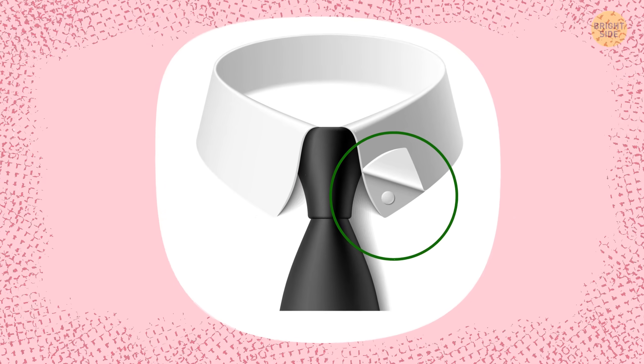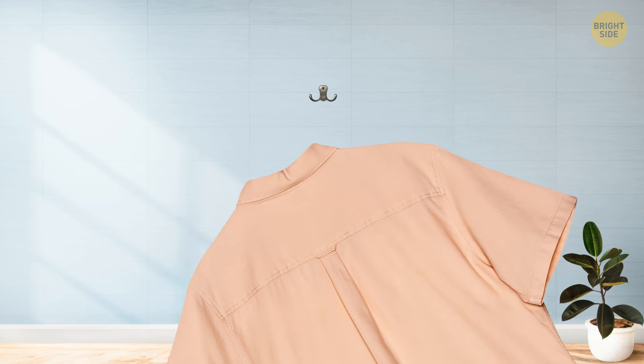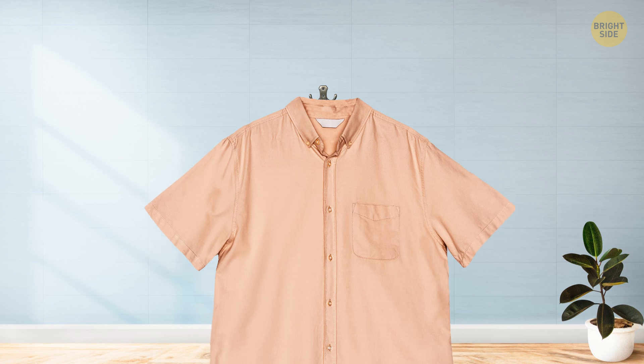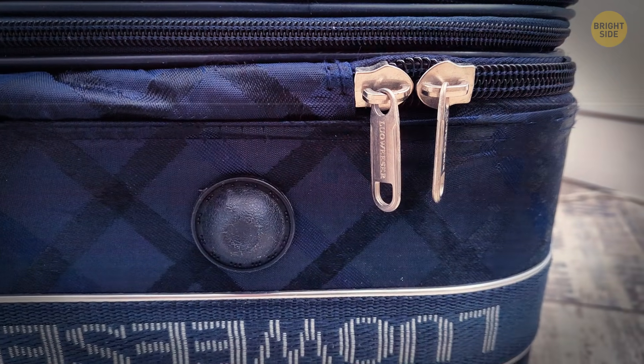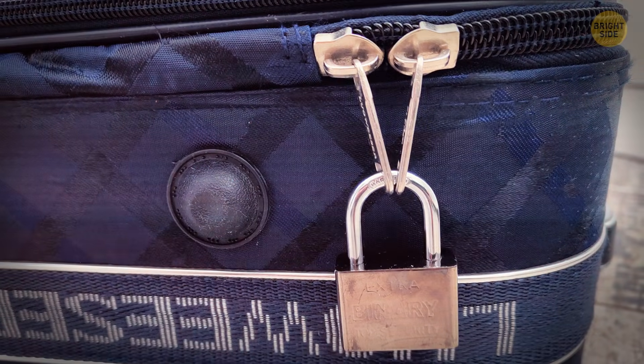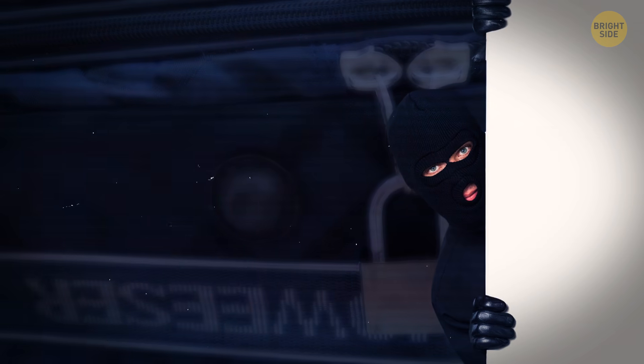Some button-down shirts have a button hidden on the back of the collar. Its main purpose is to prevent the tie from sticking out from under the collar. As for that locker loop on the back, you can use it to hang the shirt on a hook to avoid wrinkling it. Outer rings on zipper sliders — especially when two sliders are used together — are added so that you can connect them with a lock and keep sticky fingers away.